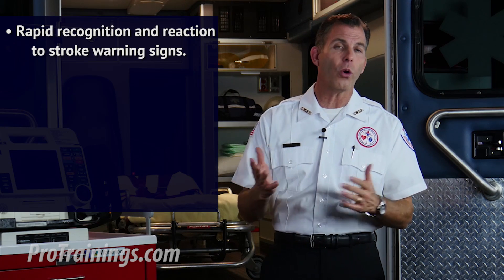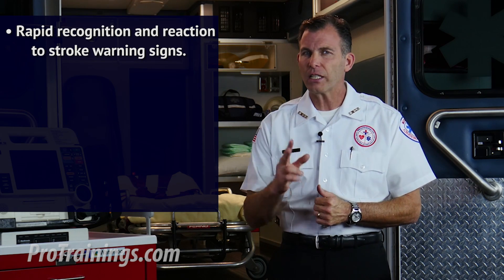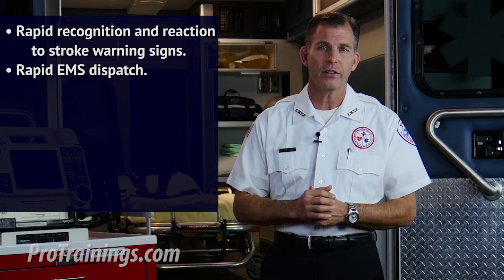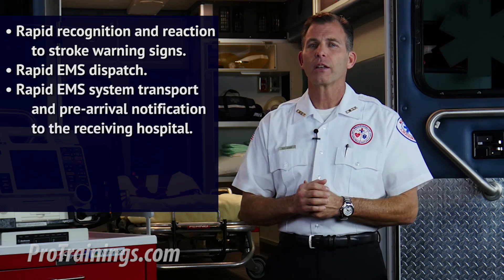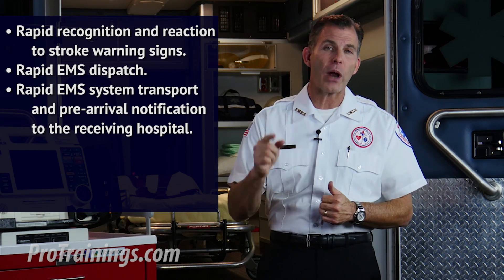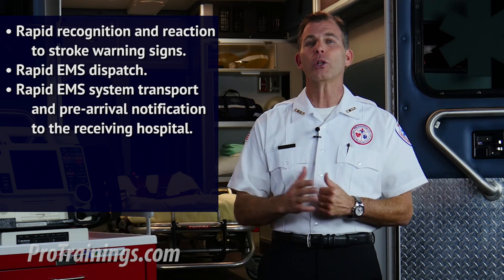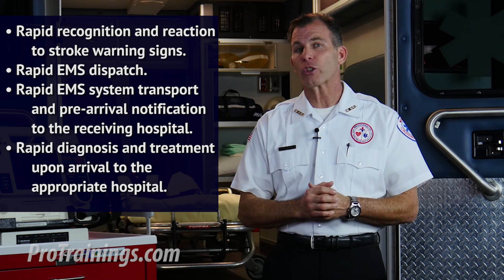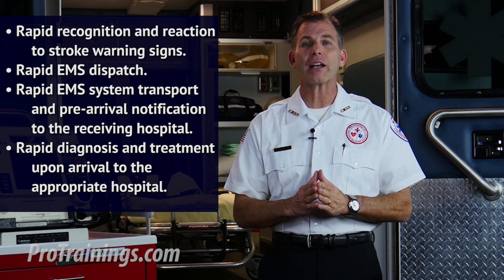The first link: rapid recognition and reaction to stroke warning signs. The second link: rapid EMS dispatch by calling 911. The third link: rapid EMS system transport and pre-arrival notification to the receiving hospital by the EMTs. The fourth link: rapid diagnosis and treatment upon arrival to the appropriate hospital.